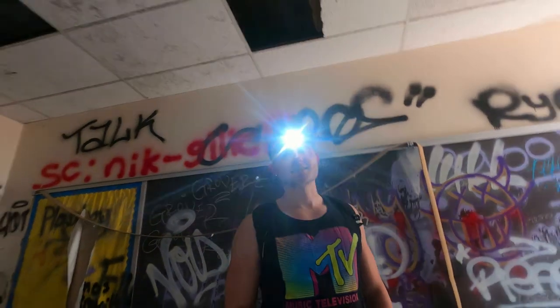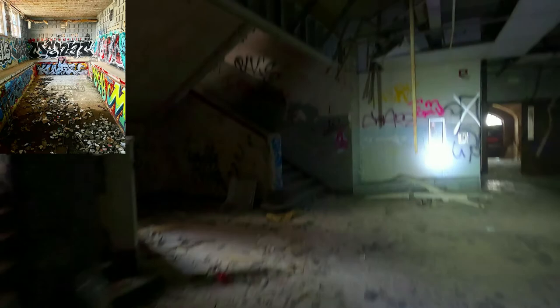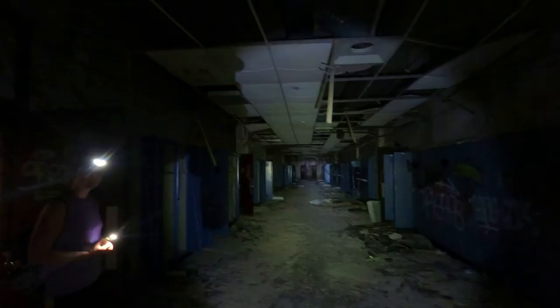Alright guys, today we're in St. Louis, Missouri, and we're exploring the abandoned castle school. Right now we're checking out the main level, but later in the video we're going to be checking out the pool, the basketball gym, an absolutely massive auditorium, and we're going to go into this room nicknamed the Devil's Room. You'll definitely want to watch to the end to see all these cool spots.